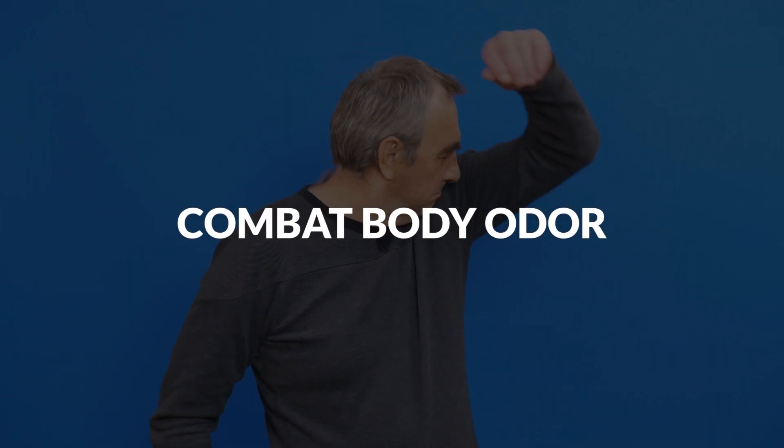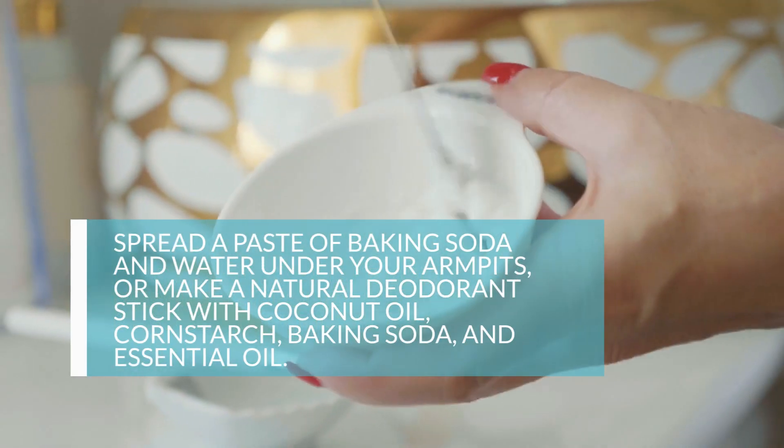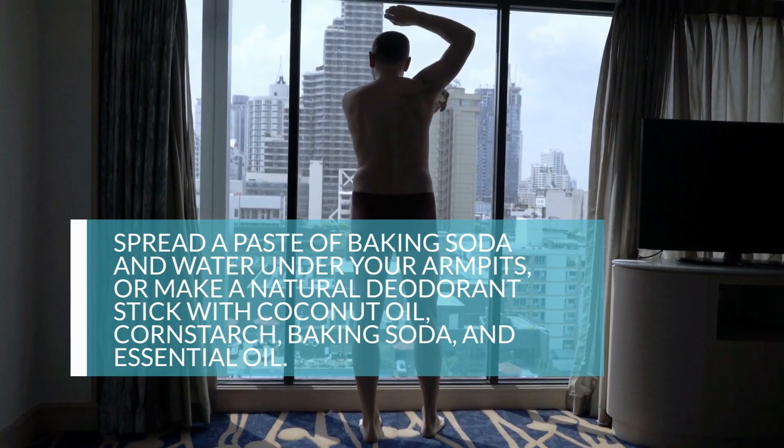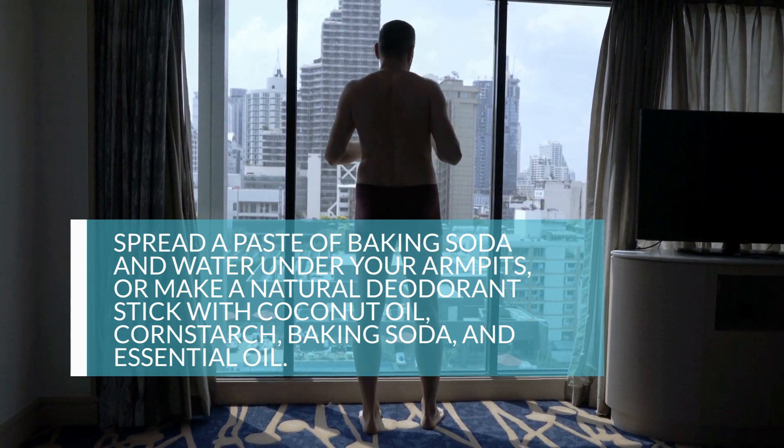1. Combat Body Odor. If you want to make your own non-toxic deodorant, grab some baking soda. Spread a paste of baking soda and water under your armpits, or make a natural deodorant stick with coconut oil, cornstarch, baking soda, and essential oil.